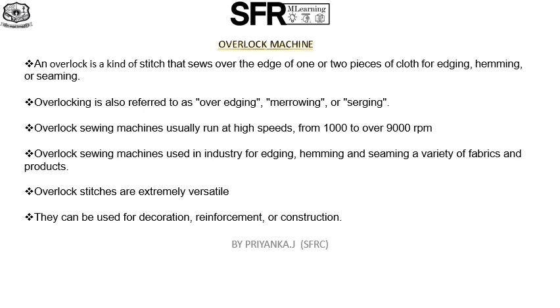Basic features of overlock sewing machines: they usually run at high speed from 1000 to over 9000 RPM, with up to 500 stitches per minute. Overlock sewing machines are used in industry for edging, hemming, seaming, and a variety of fabrics and products. Overlock stitches are extremely versatile — they can be used for decoration, reinforcement, or construction. The stitch is very elastic and can stretch up to 300%.